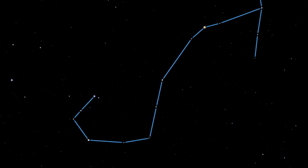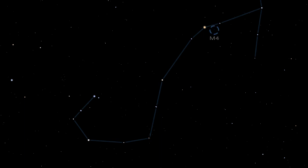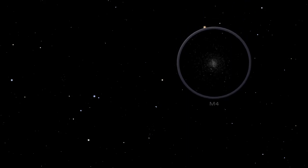A prominent, lovely globular cluster in small telescopes, M4 lies just to the right of Antares in Scorpius. Globular clusters are collections of hundreds of thousands of closely packed and gravitationally bound stars.